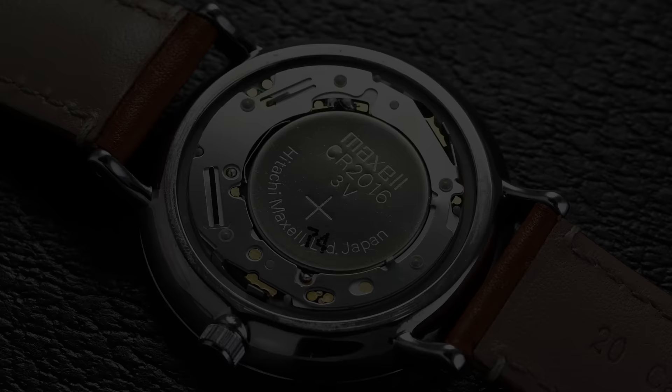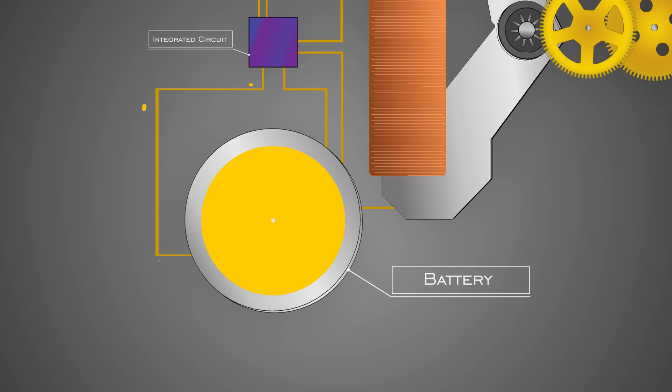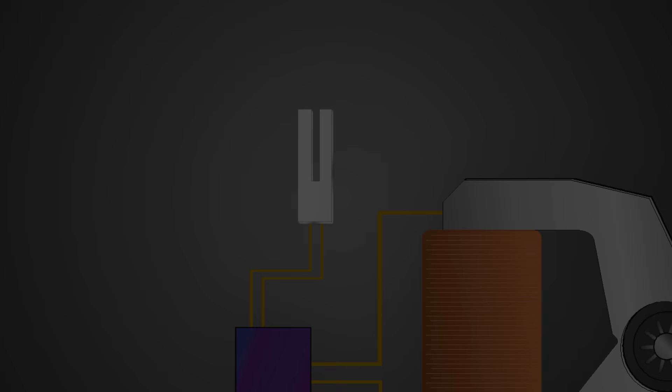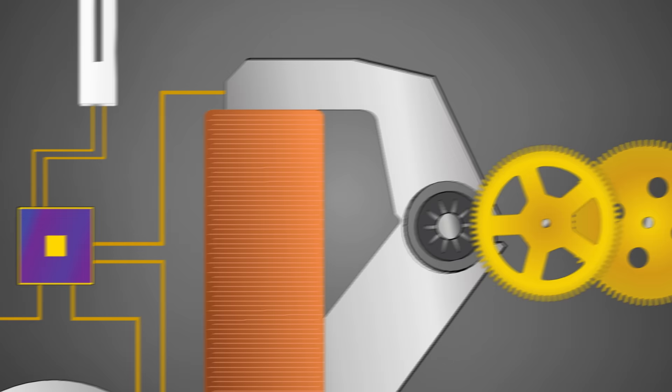A quartz movement works by taking power from the battery, passing a small electrical charge through an integrated circuit, then delivering it to a quartz crystal cut like a tiny tuning fork — nearly microscopic. When that quartz crystal receives the specific electrical charge, it vibrates incredibly quickly: 32,768 times per second, due to the piezoelectric effect, which is basically when an electrical impulse is sent to quartz it vibrates at a specific frequency. That vibration sends a frequency back to the integrated circuit, which then sends an electromagnetic impulse through coils to move the hands.